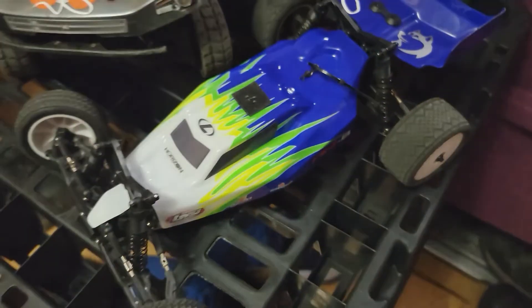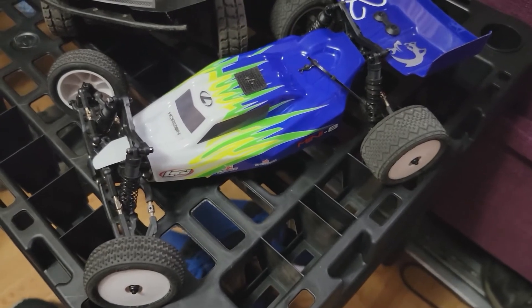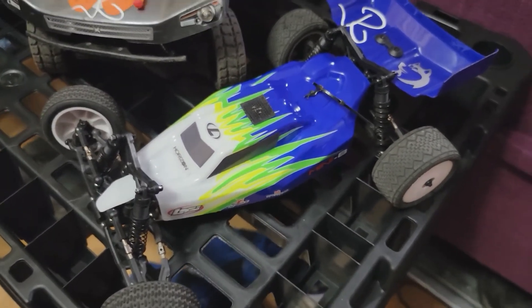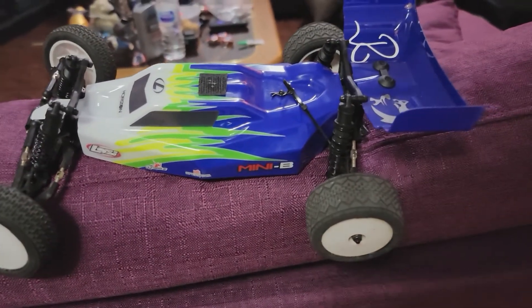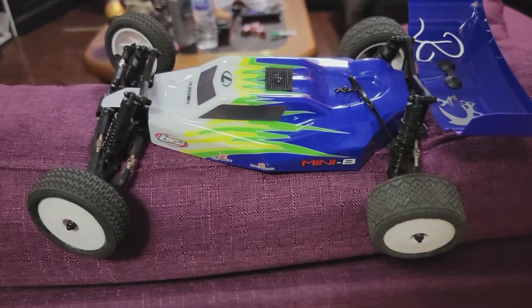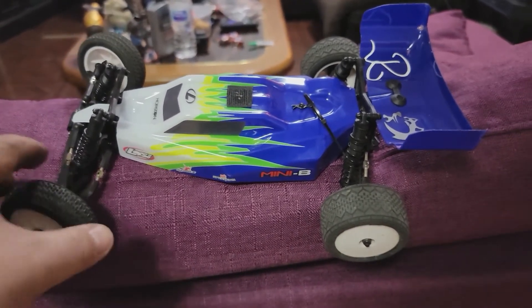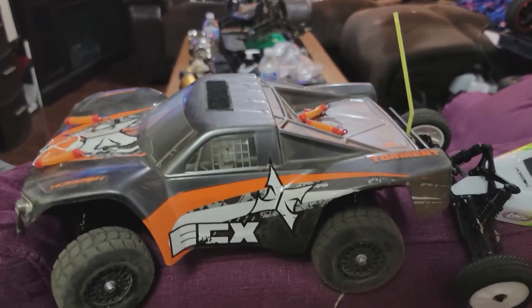We also have another Losi — just like the Aftershock, this is a Losi Mini-B. It's a little brushed 2S RC, fun little thing. The only reason I got this was that I can actually fit it into my saddlebags on the bike, so I can carry it with me.